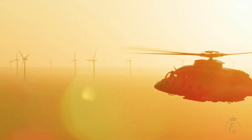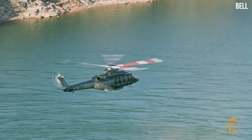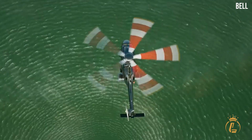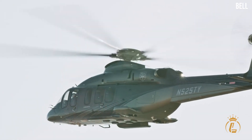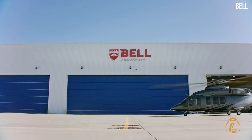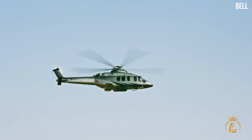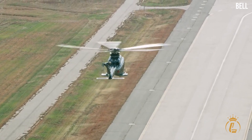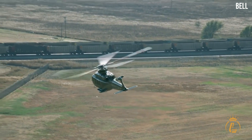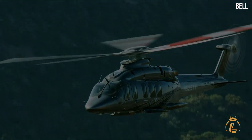Helicopters have blades that are bigger than they seem, and so one can only imagine the noise of boarding one. But in today's time, that's not the case anymore, as some of the helicopters you'll get to see in this video are the definition of innovation. Groundbreaking helicopters with advanced features to provide safety and comfort for their passengers are the new standards in the aviation market.